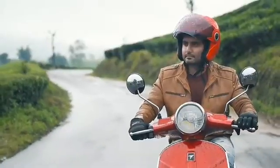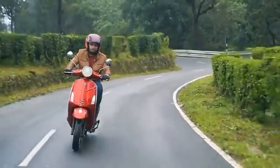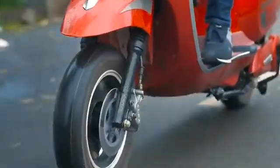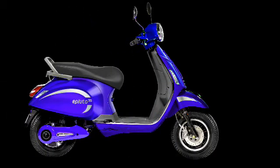Let's talk about its design and specifications. The main highlights of the ePluto 7G are: it has a wide LCD screen, regenerative braking system, alloy wheels, anti-theft provision system with a smart lock, and LED headlamp. The braking duty is handled by a disc brake at the front and drum brake at the rear. It is available in three different colors: white, blue, and red.